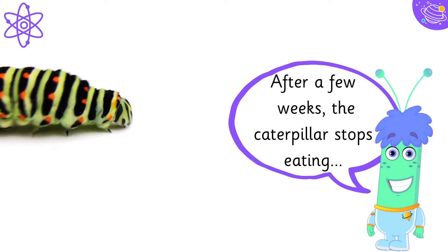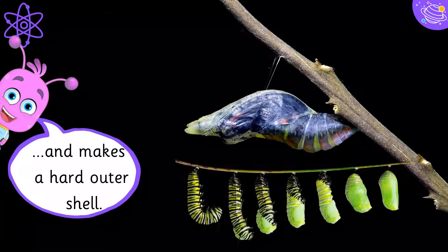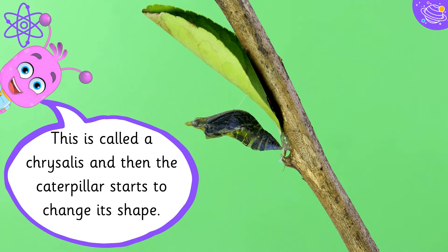After a few weeks, the caterpillar stops eating. It glues itself to something with silk and makes a hard outer shell. This is called a chrysalis, and then the caterpillar starts to change its shape.